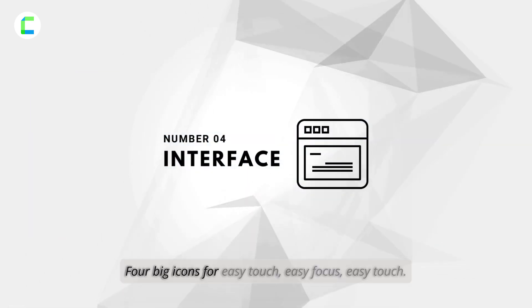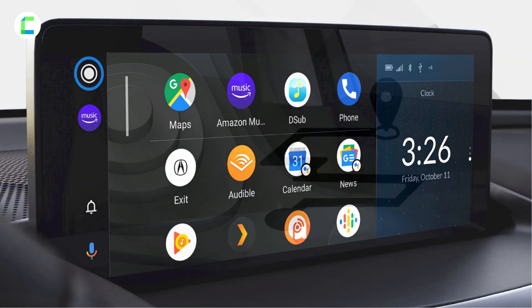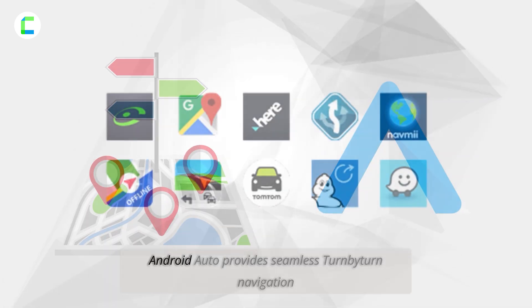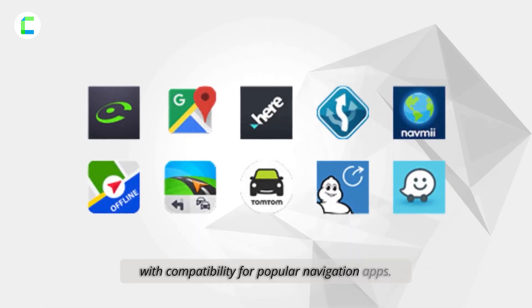Number four: big icons for easy touch. Android Auto displays bigger icons for quick and safe interaction while driving. Number five: turn-by-turn navigation. Android Auto provides seamless turn-by-turn navigation with compatibility for popular navigation apps.